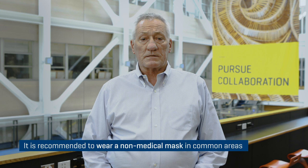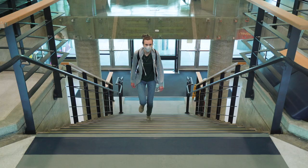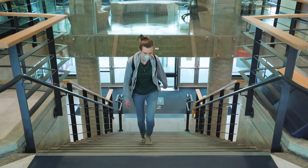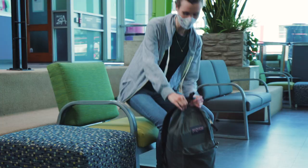Importantly, BCIT recently announced a strong recommendation that all students, faculty and staff wear a non-medical mask or face covering in common areas on campus. This includes all indoor spaces, including washrooms, classrooms, hallways and other areas. You can learn more on the BCIT COVID website.